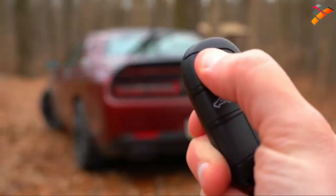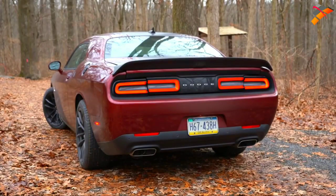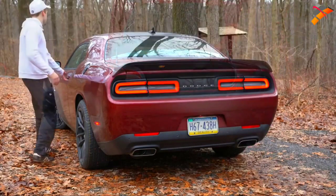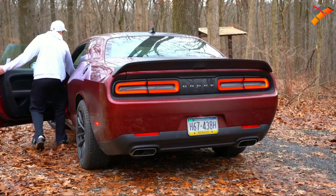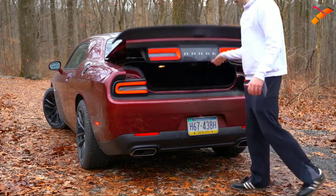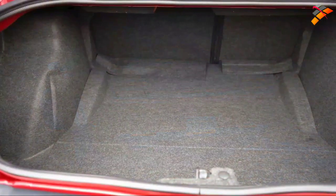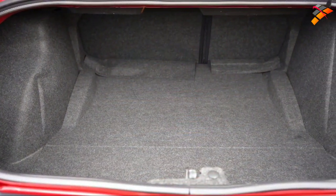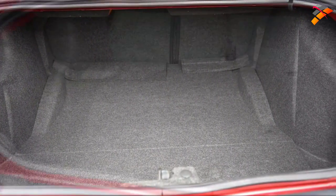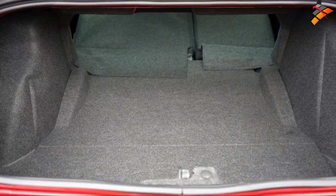Now, rounding to the back — to open the rear trunk, you can press the button on the key fob twice, use a button by the driver's left knee, or press the rubberized button just above the license plate. Once open, there's cargo lighting back there. Cargo capacity comes in at 16.2 cubic feet, and with the 60/40 split-folding rear seats, you get quite a bit of extra space.